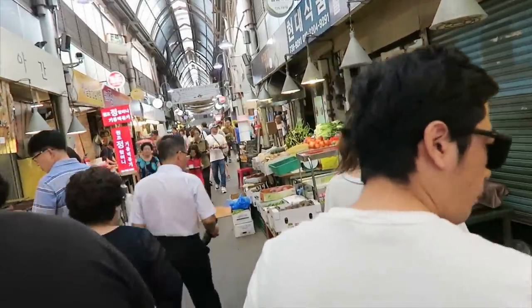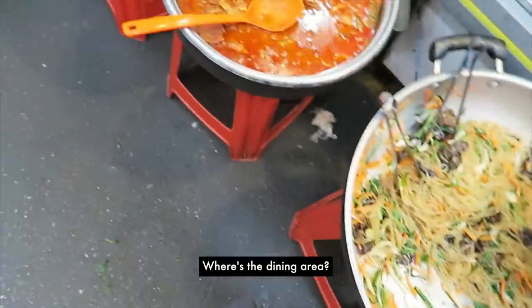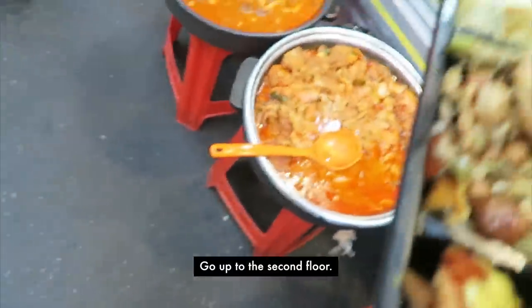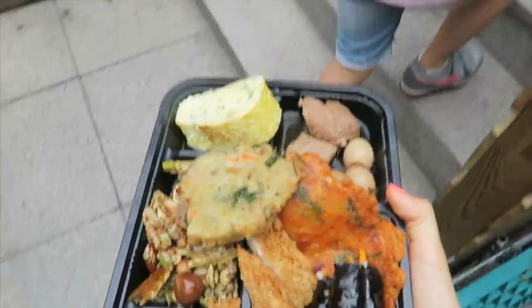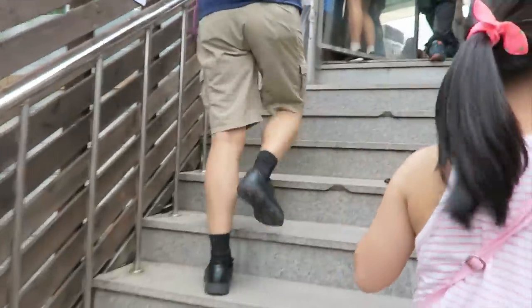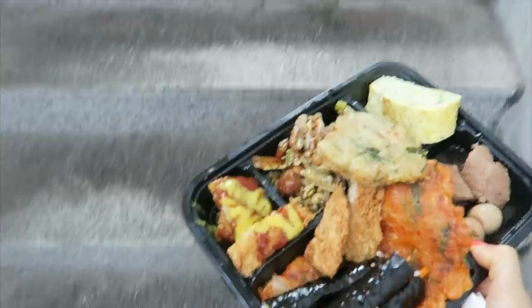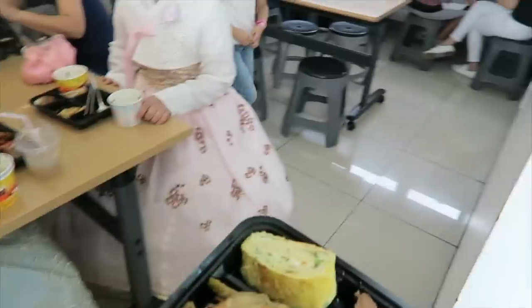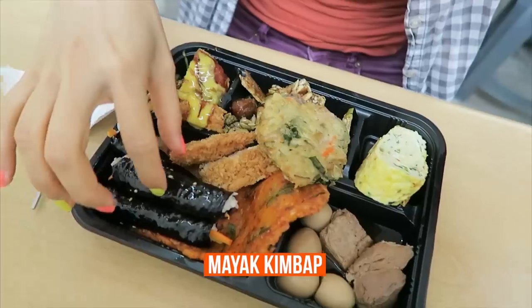It's getting increasingly crowded as the peak lunch hours arrive. Where are you going to eat this? I'm going to go to 2층. I don't have any chopsticks — hopefully they have some upstairs. Third floor, let's go up. There's a cute seat back here — it's quite packed. Let's begin with the mayak kimbap, the mini kimbap.